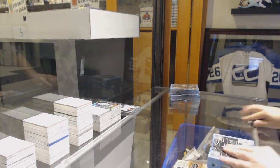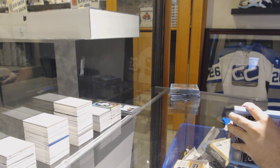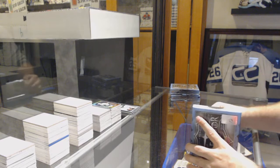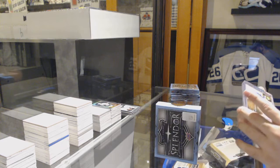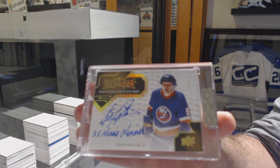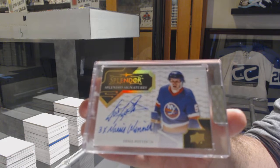Bourque is not a bad start, and that is not a bad card either. Number two of five, splendid signatures inscribed gold for the Islanders — Denny Potvin, two of five. Denny Potvin.